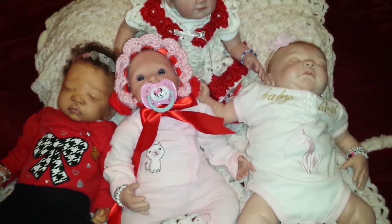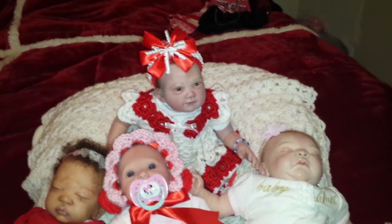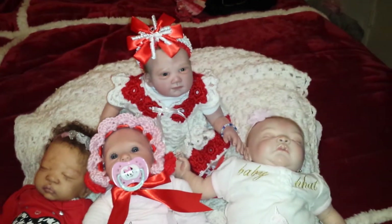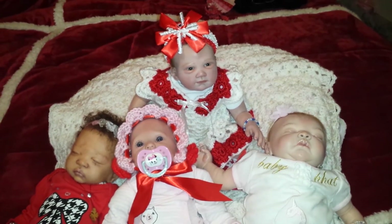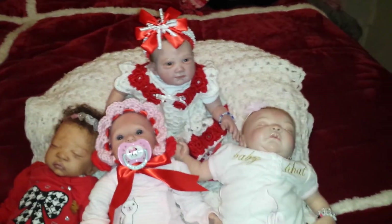One more handmade item I almost forgot to show you — remember the first blanket I made? Before the green and white one — this is that one. I still have it. I crocheted this one and it came out really, really good. It's really delicate and really adorable. So there's my handmade items! I hope you all enjoyed my video, and I will see you next time. God bless you, big huggles and many blessings to all of you — bye!